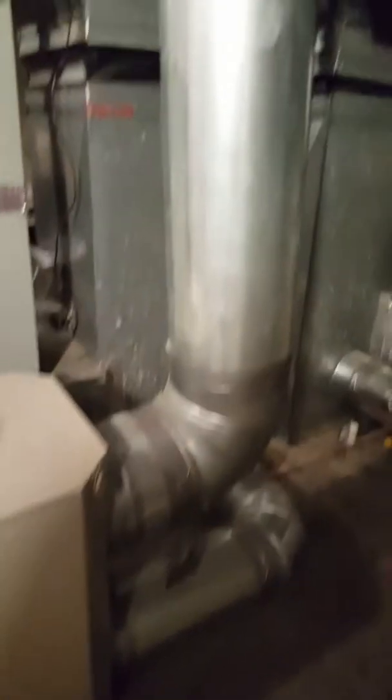It has a HEPA filter on it with a 9-inch supply connection and an 8-inch back into the return. Actually, it's pulling out of the supply and back into the return.